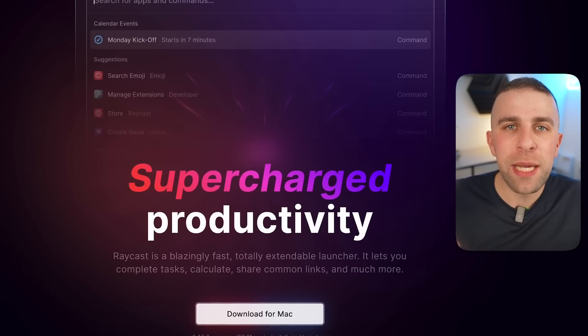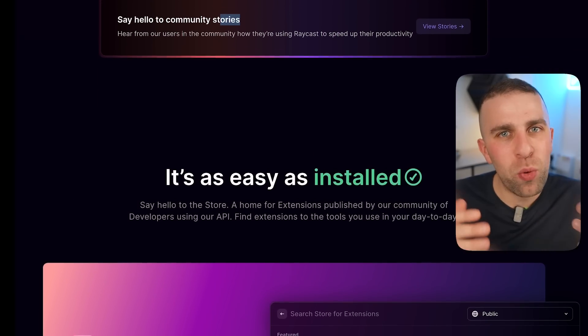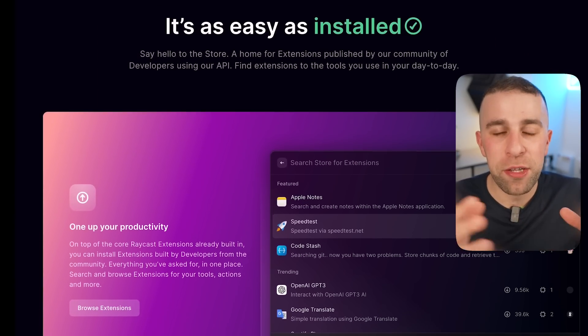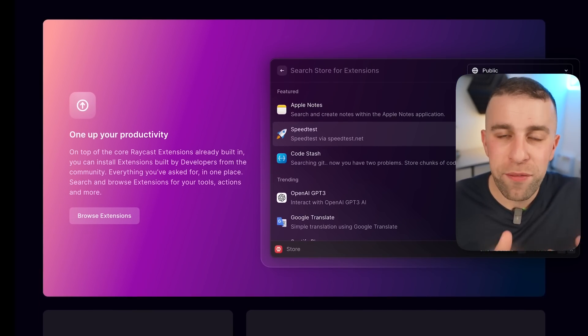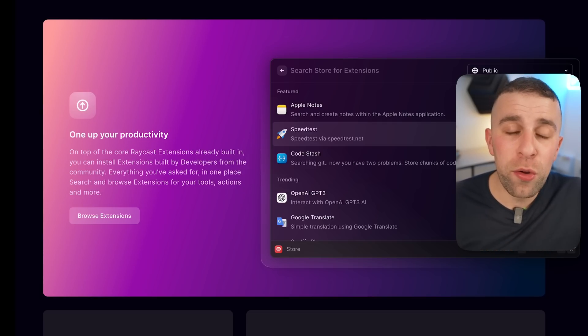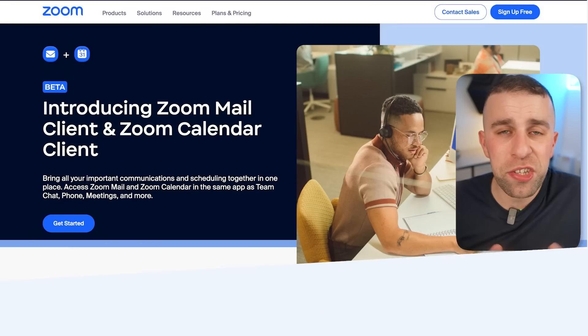Number one is Raycast. If you haven't heard of Raycast, it's basically a way on Mac to use a keyboard shortcut to bring up a menu. What's interesting is it has apps within it — imagine your Spotlight function on Mac, but with apps inside. You can open things like your schedule for the day without going into Google Calendar, and it has loads of integrations with apps like Notion too. We have a review coming soon.